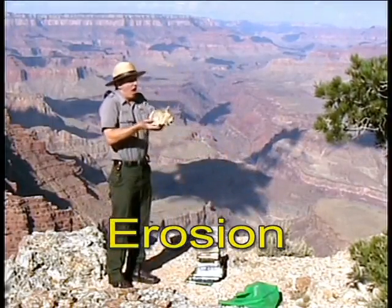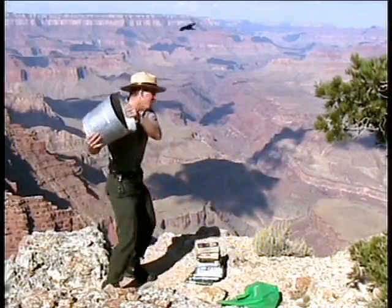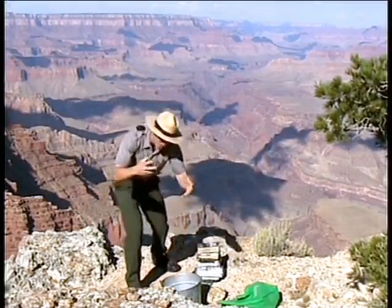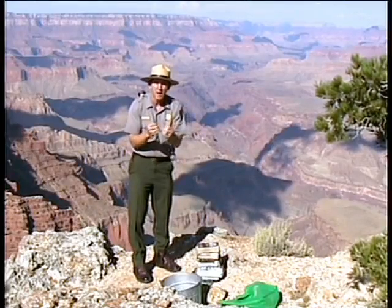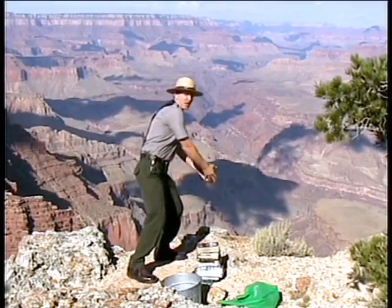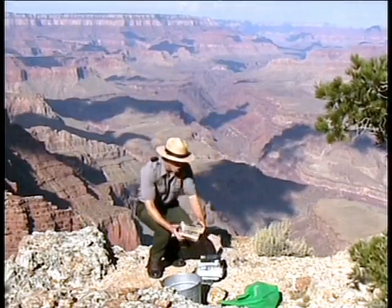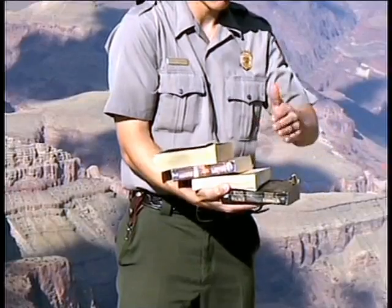What kind of erosion? Wind erosion? No. Water! Rain and ice and the freezing and thawing of snow and ice, cracking these rocks, breaking them, and then gravity pulling all of this erosional debris downhill and downriver, widening the canyon over time, revealing this stair-step topography that we see here today.